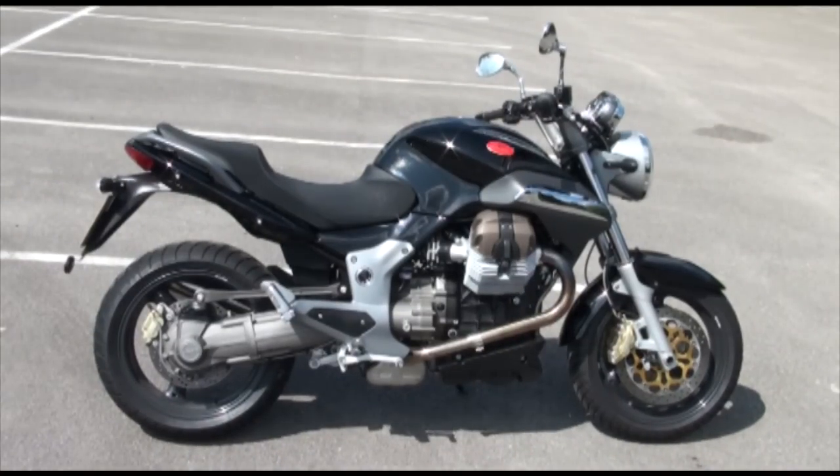Okay folks, it's showtime. Now what we've got here is this glorious black Moto Guzzi Breva 1100, stock number 55647.